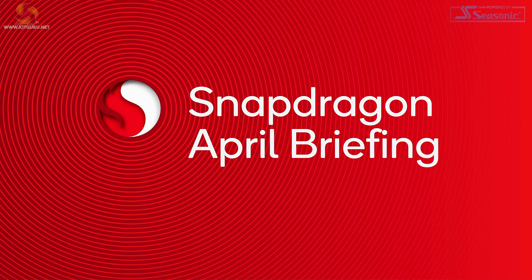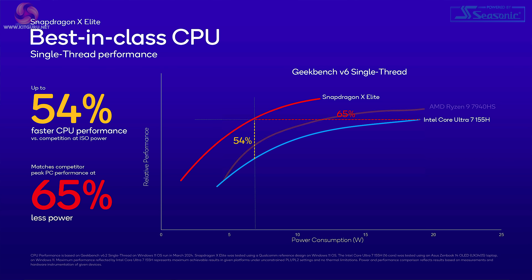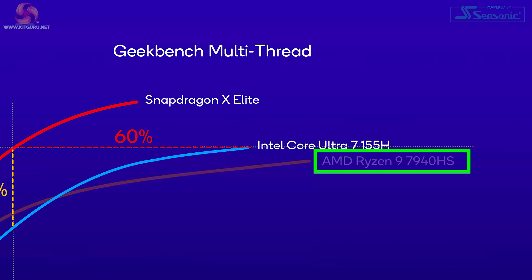Now we have updated information from a briefing in April, where they're pitching their product head-to-head against first the Apple M3, and then the Intel Core Ultra 7 155H, or Meteor Lake, and also the fastest Meteor Lake, the Core Ultra 9 185H. AMD's Ryzen 9 7940HS also gets a mention in the charts.